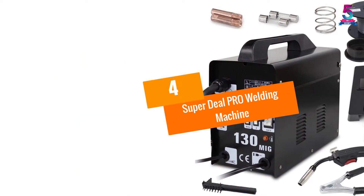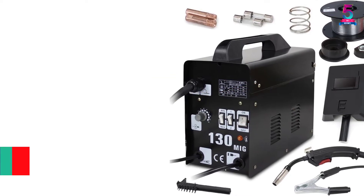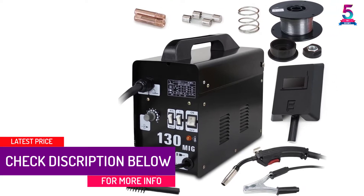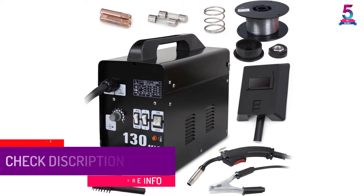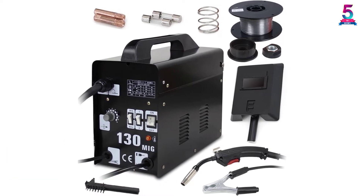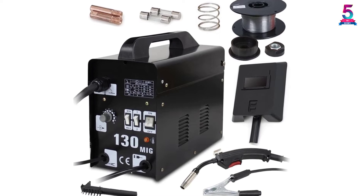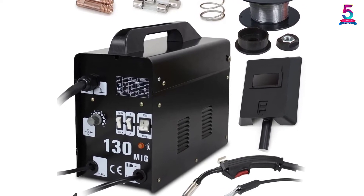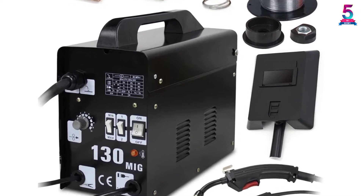At number 4: the Super Deal Pro Welding Machine. This is an automatic feed welder and one of the most technologically advanced welding machines on the market. The operation is quite user-friendly. The machine uses several different feed speeds and temperature intensities, allowing the user to control the current — even while working on metals with different thicknesses.